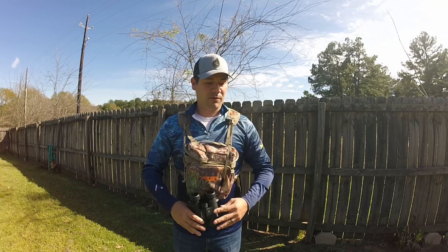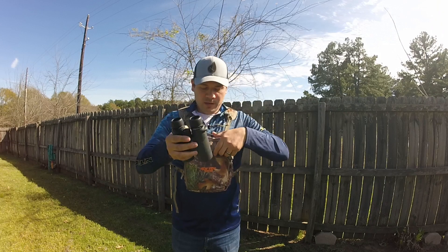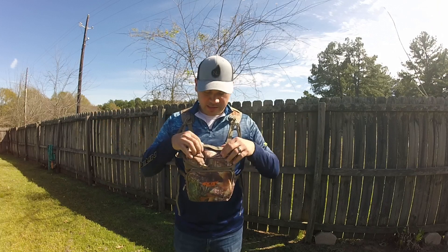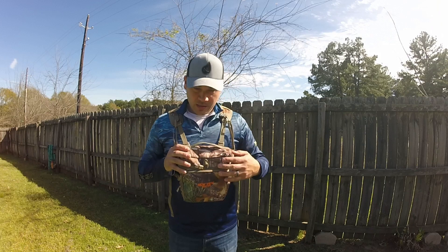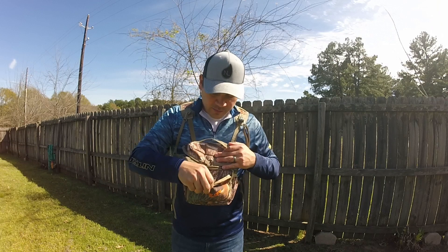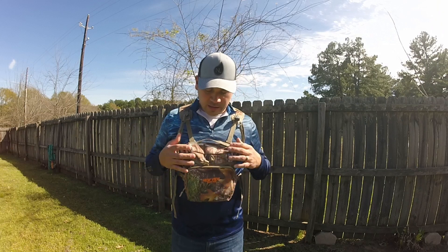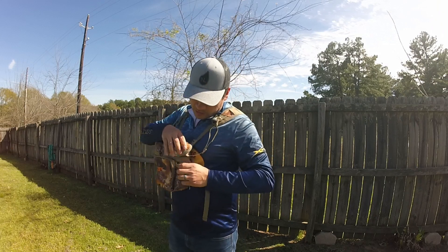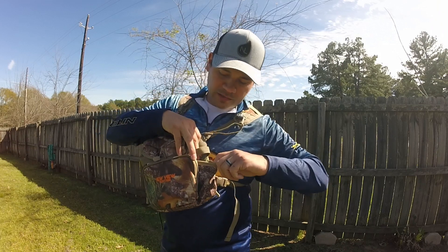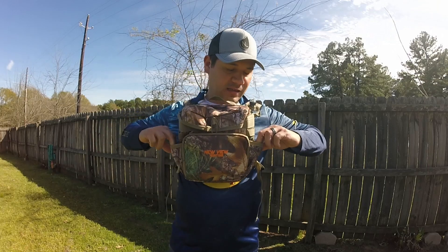I can look through my binoculars, put them up, drop them right back in, come around, grab that — boom, good to go. Quick and easy. You do have a strap up top as well. Up front there's a little zip pouch so you can put your cell phone in there. On the sides you've got elastic pouches — you can put a wind indicator or something like that in there. Same thing on the other side, so you've got two pouches on the sides.